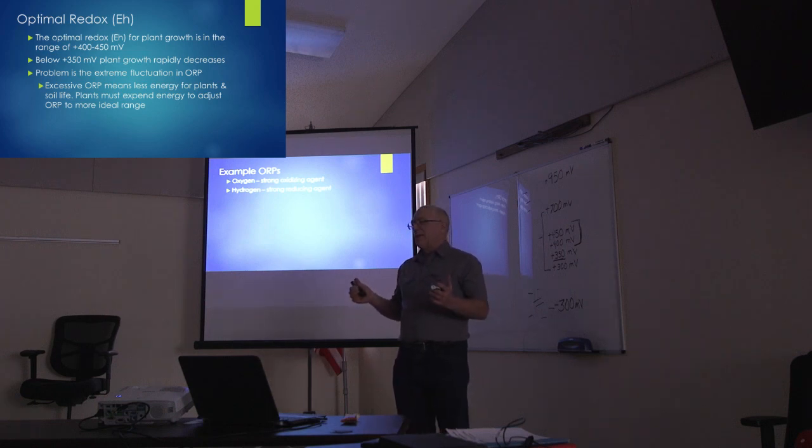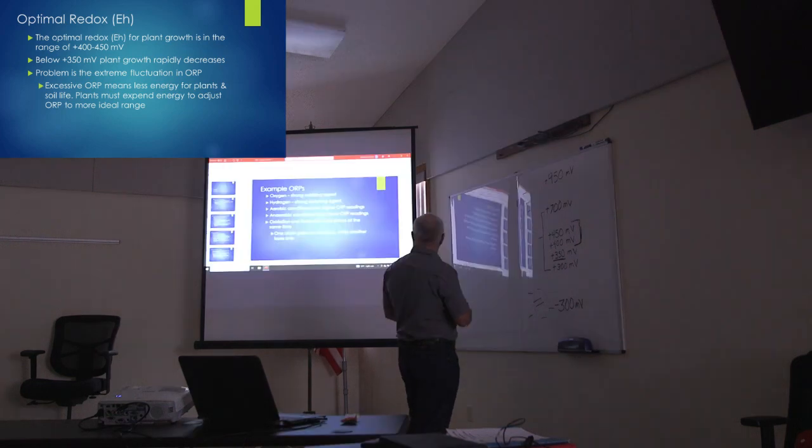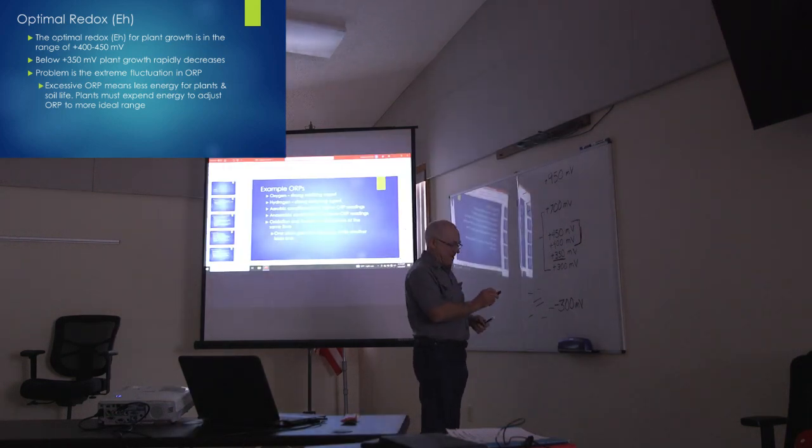The two elements I'm going to look at are oxygen and hydrogen.